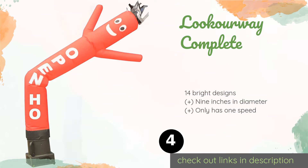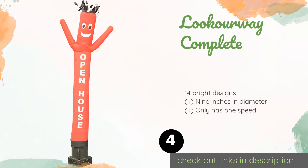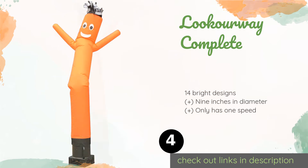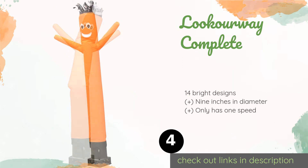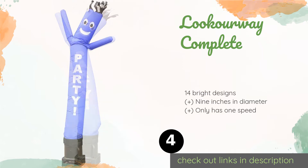The next one is Lucarway Complete — a more compact choice that can work inside a mall or indoor sports complex. The Lucarway Complete stands just six feet tall but provides all the fun at a reasonable price. All you need is a standard wall plug to get it going. This product is available on Amazon for $115 — check out the link in the YouTube description below.